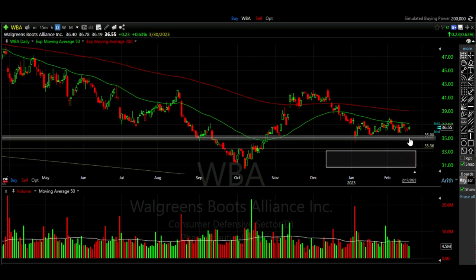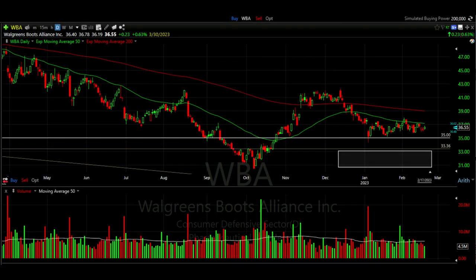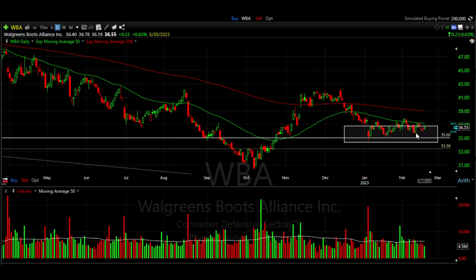How did all these cash secured put options turn out? We were selling the $35 strike price, represented by the white line. Walgreens repeatedly came down to this area that had previously served as support, where buyers were excited to buy it, and every time it did we'd sell cash secured put options. It ended up trading sideways over the entire period, and on February 17th all the $35 strike price put options expired worthless. Why does this strategy work? These areas are where buyers — and more specifically large institutional buyers — begin to get interested. By aligning our positions with areas where big buyers have repeatedly shown they will buy the stock, it drastically improves our odds of winning our option trades.